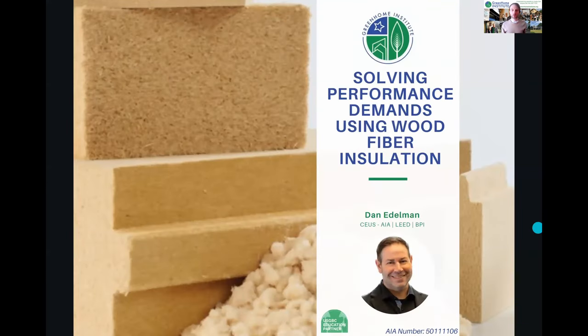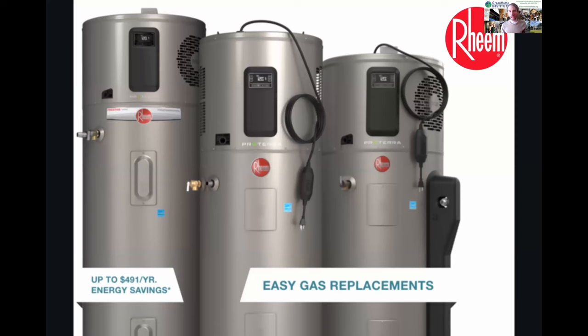Welcome everyone to 'Solving Performance Demands Using Wood Fiber Insulation.' Before we get started, a shout out to our platinum level sponsor, Rheem. Rheem's heat pump water heaters take the natural heat out of the air and use it to heat water with zero emissions, up to 400% efficiency.